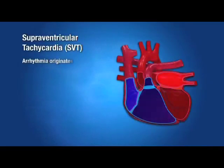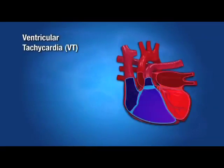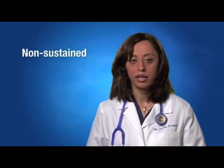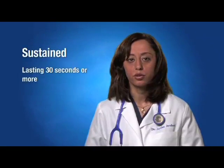In SVT, the arrhythmia originates above the ventricles and can be corrected using various treatment options. In VT, the arrhythmia originates within the ventricles and may be life-threatening and needs evaluation by a physician. Clinicians further classify tachycardia as non-sustained, lasting 30 seconds or less, or sustained, lasting 30 seconds or more.